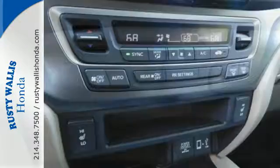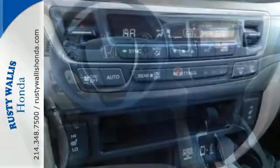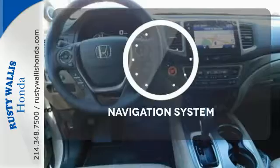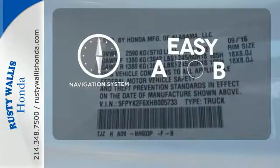Safety features including hill start assist, multi-angle rear-view camera, and vehicle stability assist with traction control. Feel confident getting from point A to point B with the navigation system.